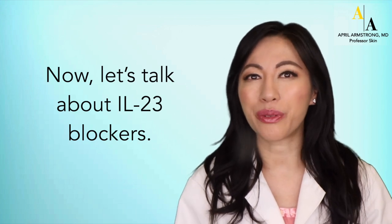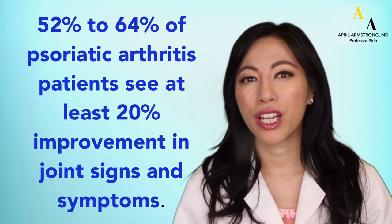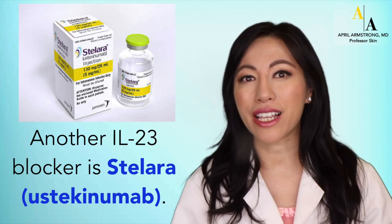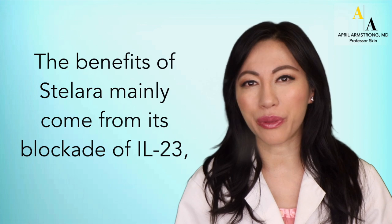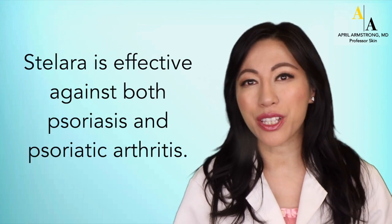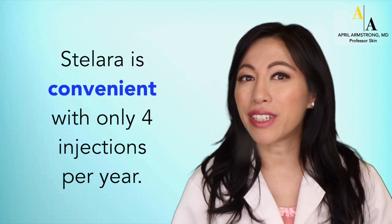Now, let's talk about IL-23 blockers. Tremfya or Guselkumab is an IL-23 blocker that treats both psoriasis and psoriatic arthritis. After being treated with Tremfya or Guselkumab for six months, 52 to 64 percent of patients with psoriatic arthritis see at least 20 percent improvement in joint signs and symptoms. Tremfya or Guselkumab is convenient with a subcutaneous injection every two months. Another IL-23 blocker is Stelara or Ustekinumab, which blocks both the inflammation molecule IL-23 as well as another inflammation molecule IL-12. The benefits of Stelara mainly come from its blockade of IL-23, which blocks downstream inflammation seen in psoriatic arthritis. Stelara or Ustekinumab is effective against both psoriasis and psoriatic arthritis. After being treated with Stelara for six months, 42 to 50 percent of psoriatic arthritis patients see at least 20 percent improvement in joint signs and symptoms. Stelara is convenient with only four injections per year.